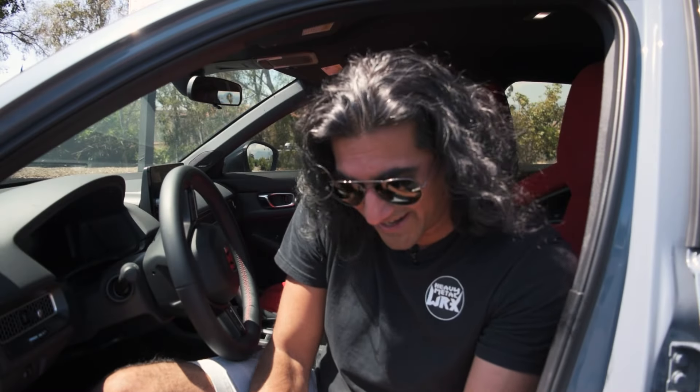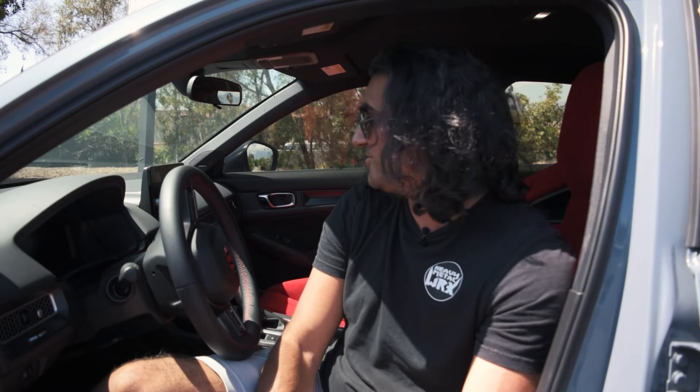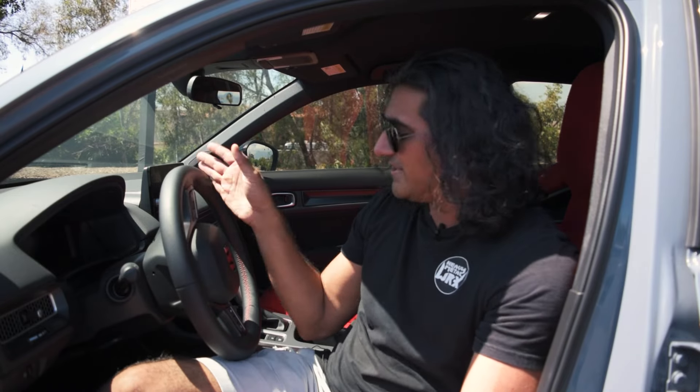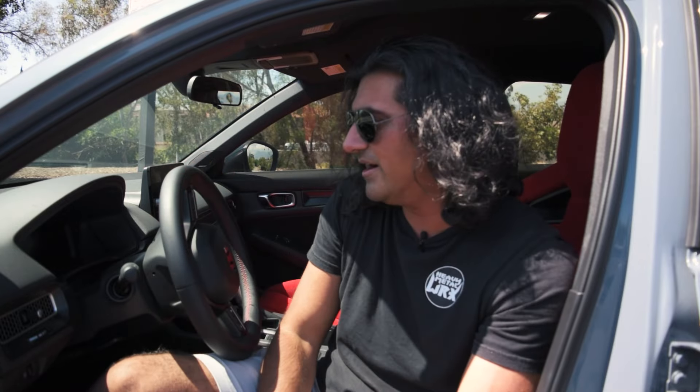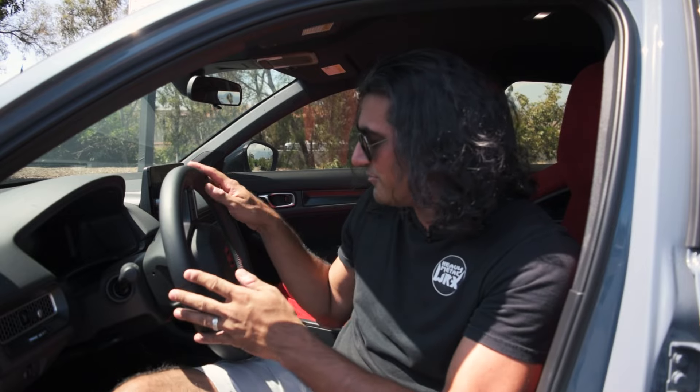I believe this car is lowered — I can tell because when I'm stepping out of it, especially after my WRX, it's quite low to the ground. I do want to talk about the infotainment system a little bit, but there are a couple of features I'll talk about in greater detail on the drive that I found really interesting.